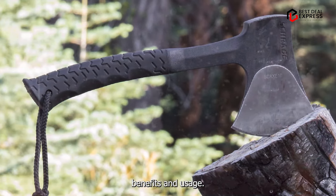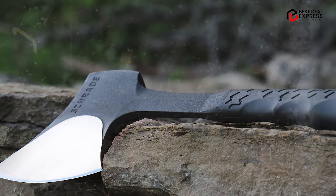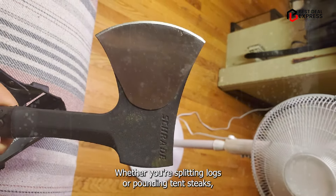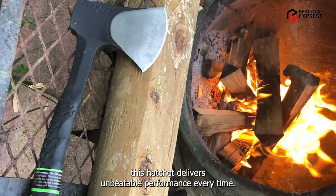Benefits and usage: with its razor-sharp blade and rugged construction, the Schrade Skax 10 is built to handle even the toughest chopping tasks. Whether you're splitting logs or pounding tent stakes, this hatchet delivers unbeatable performance every time.